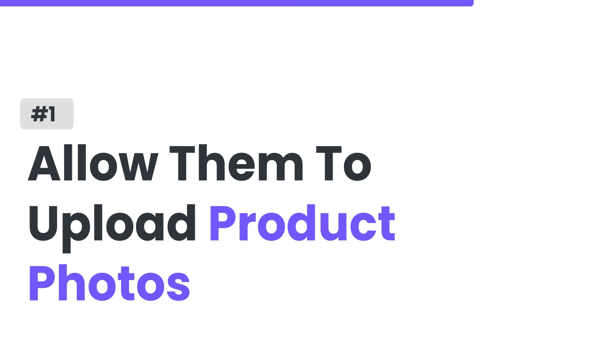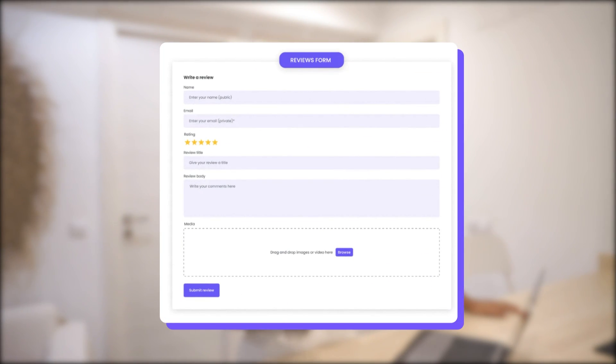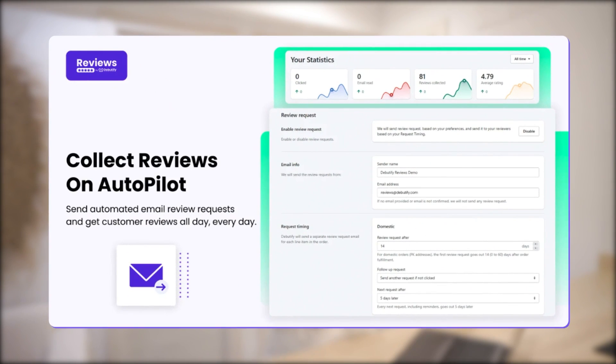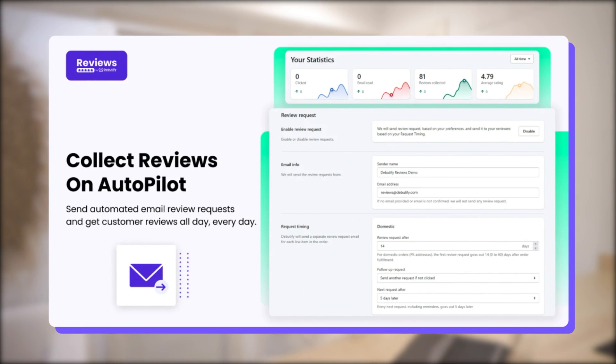The benefits sound impressive. But the real challenge here is managing and collecting reviews. So here are seven ways to collect and manage reviews on your Shopify store. Number one, allow them to upload product photos. Some customers want to show the actual image of a product and some don't. Allowing them to upload product photos will encourage them to share their own and help other customers figure out if they're willing to buy. The Beautify Reviews app allows you to collect photos and video reviews, which makes everything so much more efficient.